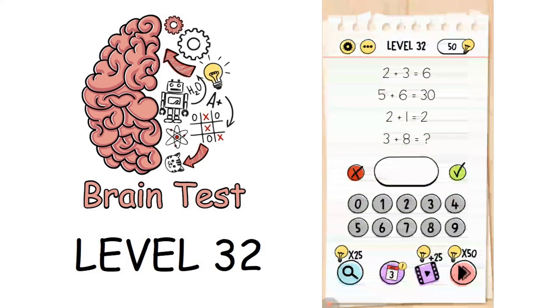Now we are on to level 32. We have equations given: 2 plus 3 equals 6, 5 plus 6 equals 32, plus 1 equals 2. For 3 plus 8, there is nothing fancy or out of the box — 3 plus 8 is 11, and that's the correct answer.